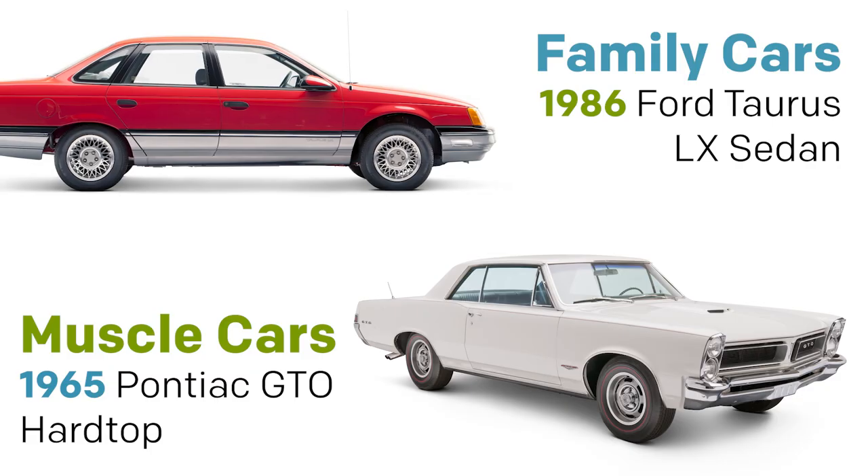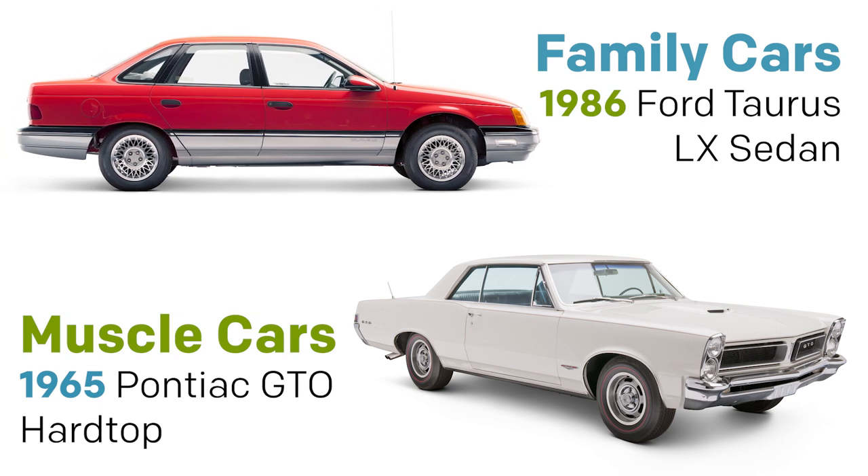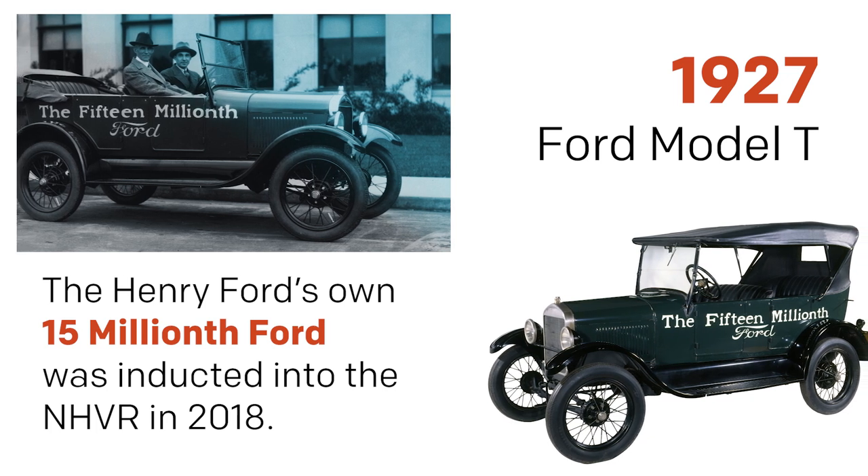Here we tend to collect vehicles that are kind of general types, whereas the National Historic Vehicle Register honors specific vehicles with very specific personal connections, so they're kind of doing the same work that we're doing but going about it from a different angle.